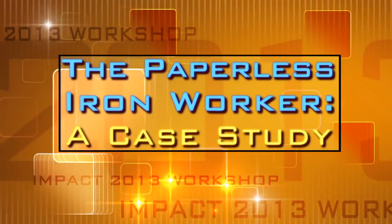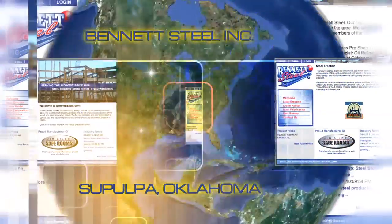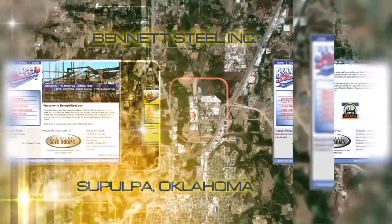But now, in this digital age, there's a better way. Find out how Bennett Steele, Inc. of Sapulpa, Oklahoma kicked the paperwork habit.